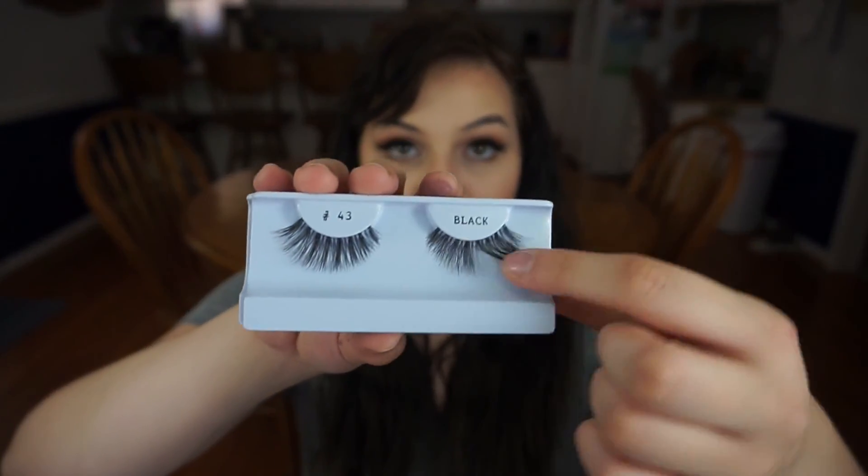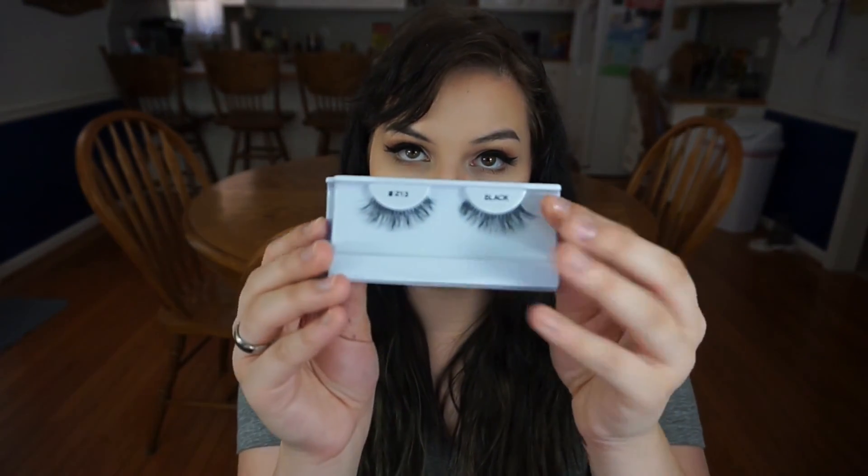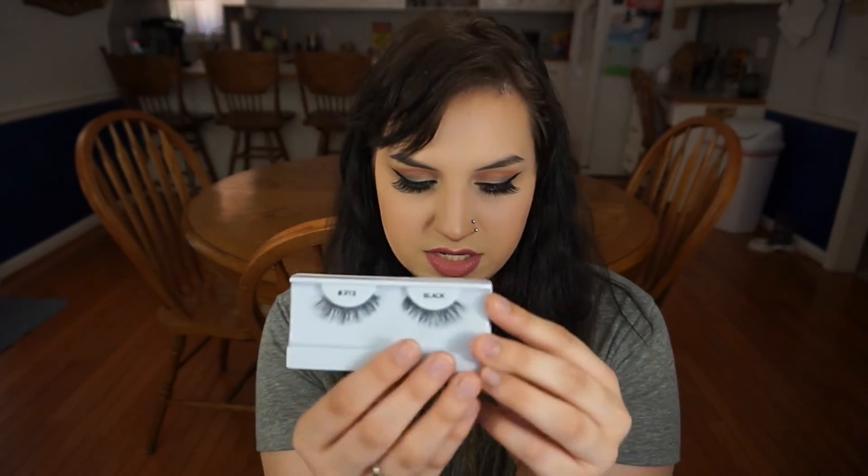There was another makeup retailer similar to Ricky's NYC called Friends Beauty, and I picked up some good stuff from them. I got some fake lashes — four for five dollars. Two of them were stuck together without a plastic case, so I accidentally got five, and I kind of feel bad. I got three of style 43, which is long and wispy — similar to the lash I'm wearing right now — and two of style 213, which are shorter and more natural-looking.